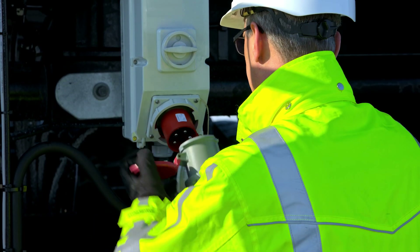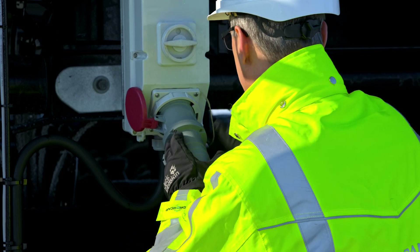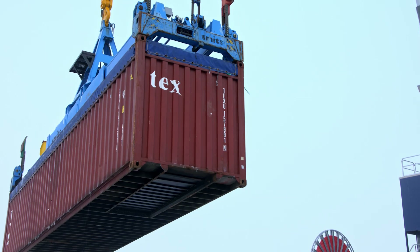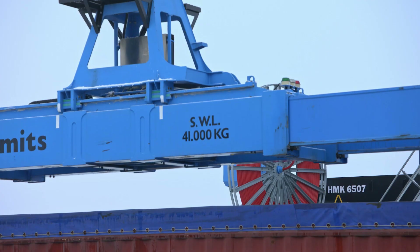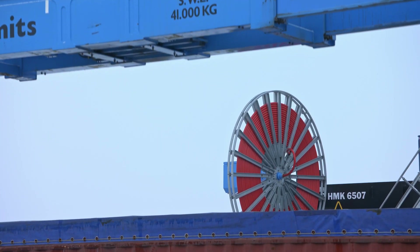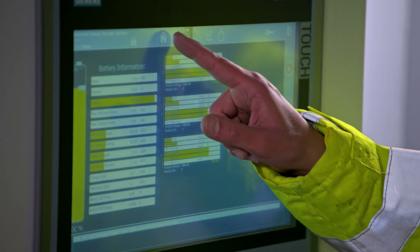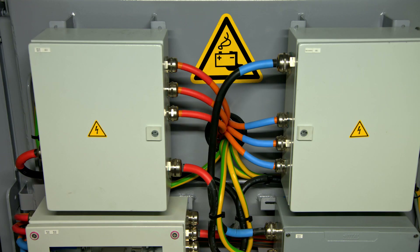The batteries can be charged from almost any 400 volt, 63 amp power grid. When the crane is connected to the port grid, charging is fast and automatic during the work process. The batteries are part of the intelligent energy management system of Konecranes' Gottwald mobile harbor cranes.